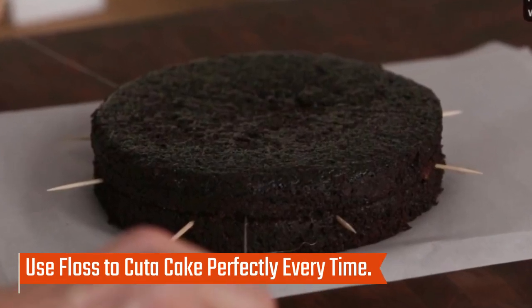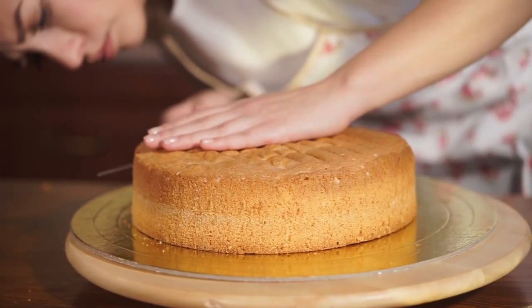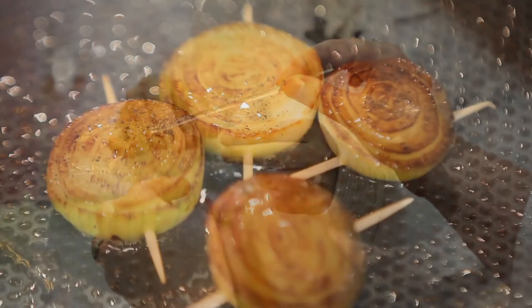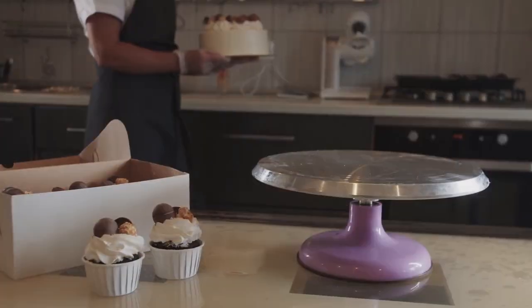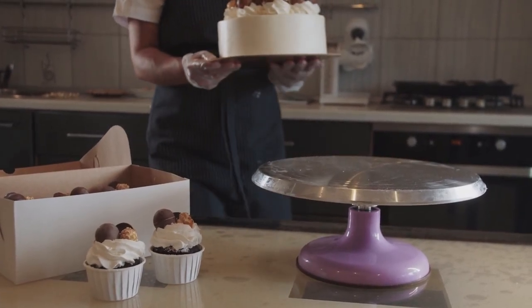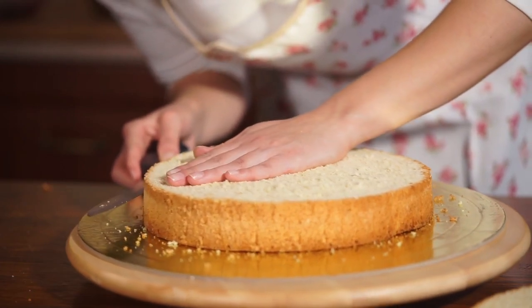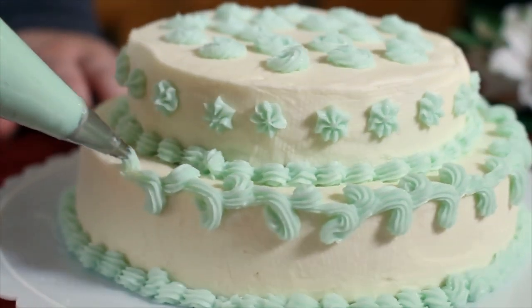Use floss to cut a cake perfectly every time. Avoid the hassle of cutting a cake with a sharp knife by using floss instead. This method is easy and effortless. Just be sure to use toothpicks for support throughout so the cake can be cut evenly. With floss, you can make clean cuts on any cake. You'll never have to worry about ruining a perfectly good cake again if you keep this trick up your sleeve.